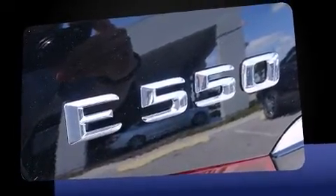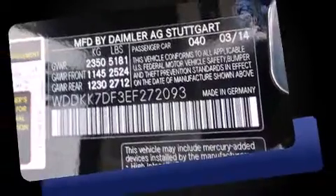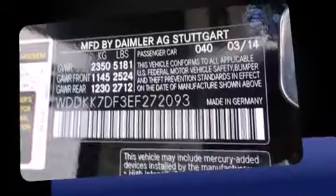Under the hood, you'll find an eight-cylinder engine with more than 400 horsepower, providing a smooth and predictable driving experience. Turbocharger technology provides forced air induction, enhancing performance while preserving fuel economy.